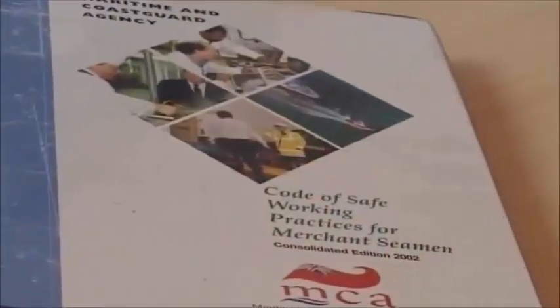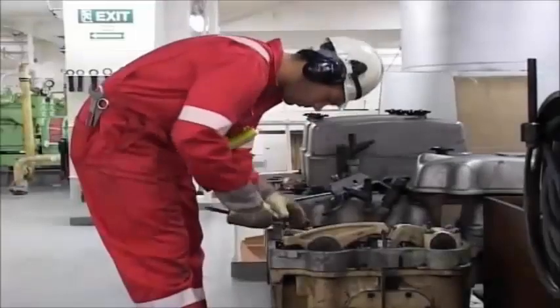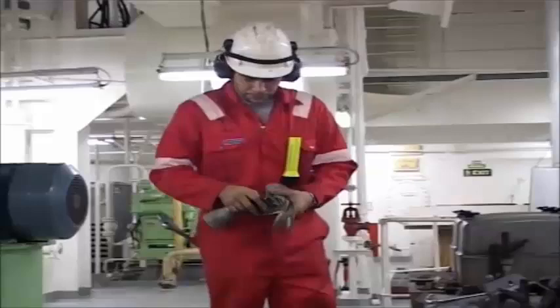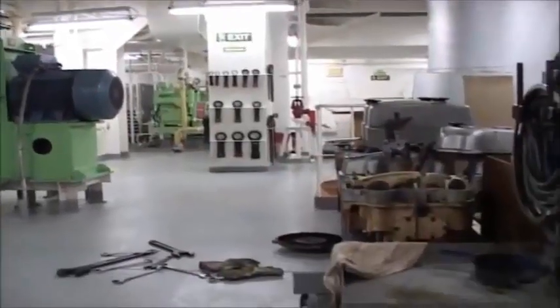With a code of safe working practice for merchant seamen. An unsafe working area left behind by this engineer can become a hazard for someone else.